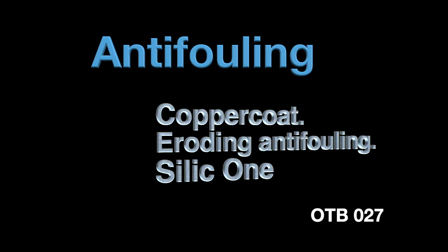This time on Impavidus we look at antifouling: copper coat, eroding antifouling, and silicone.